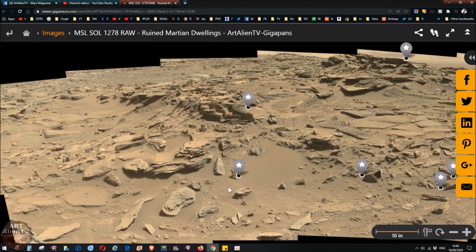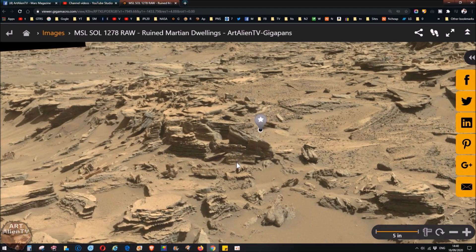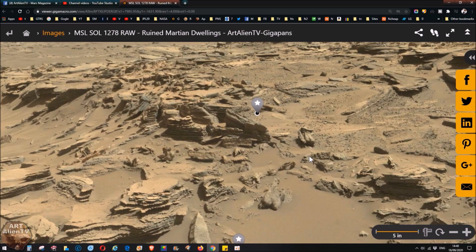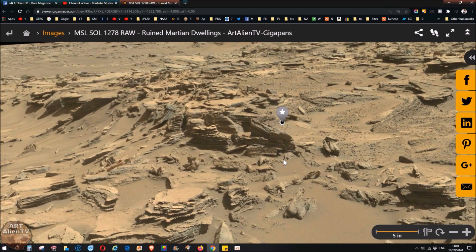This is Joe from Art Alien TV. Today I've got a new gigapan for you to look at, just uploaded a day or so ago. This is Sol 1278: ruined Martian dwellings. Now I'm not claiming to have found these — I'm pretty sure they were covered in a video by my buddy over at Mars Anomaly's channel, Chris, who did a video on this maybe a year or two ago. Full credit to him for these finds.